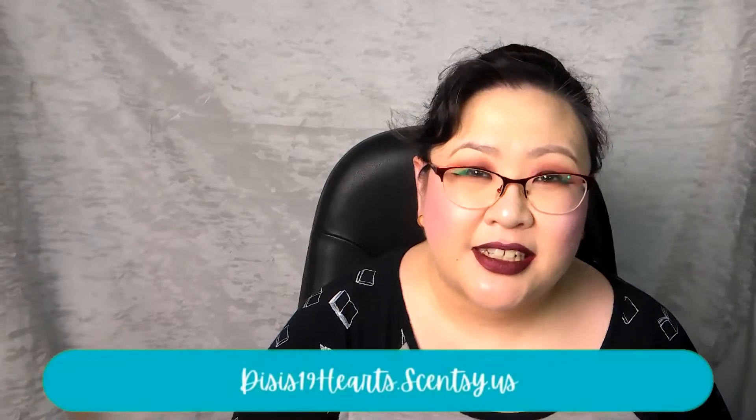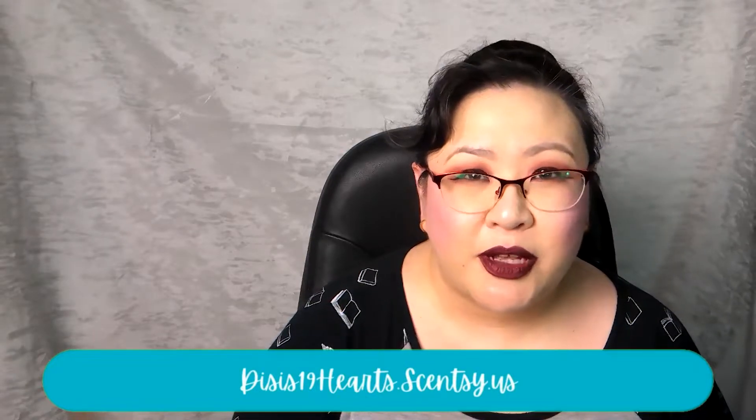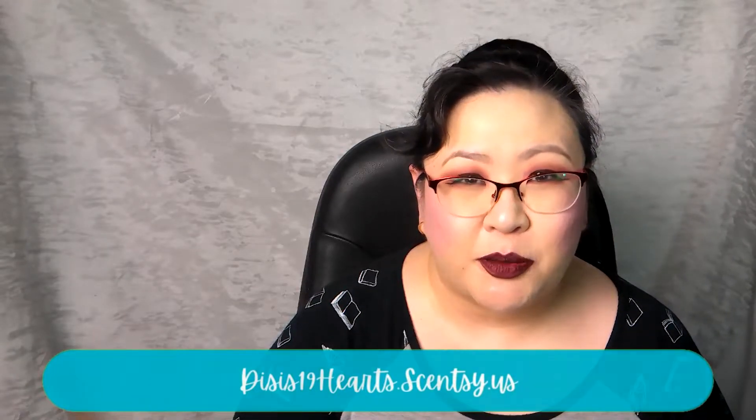Hi everyone, welcome back! I'm Di and today I am sharing all of the fragrances I have warmed in my home over the last week. I am an independent Scentsy consultant, so most of what you'll hear me talk about today can be found on my website, linked down in the description box below. I did get to a few different vendors this week and tried out some stuff I recently hauled.